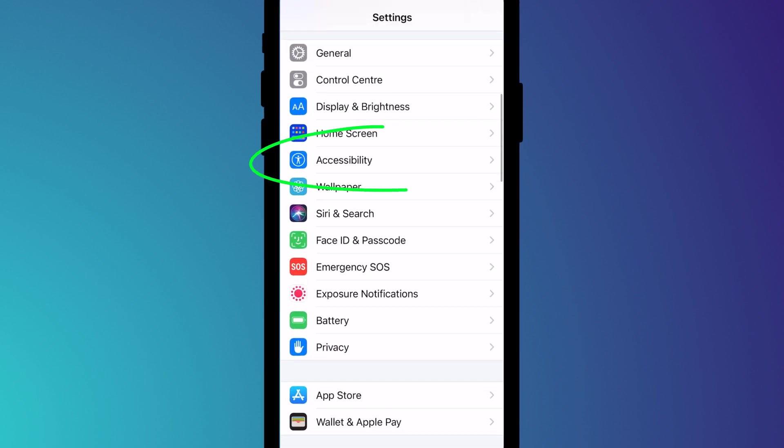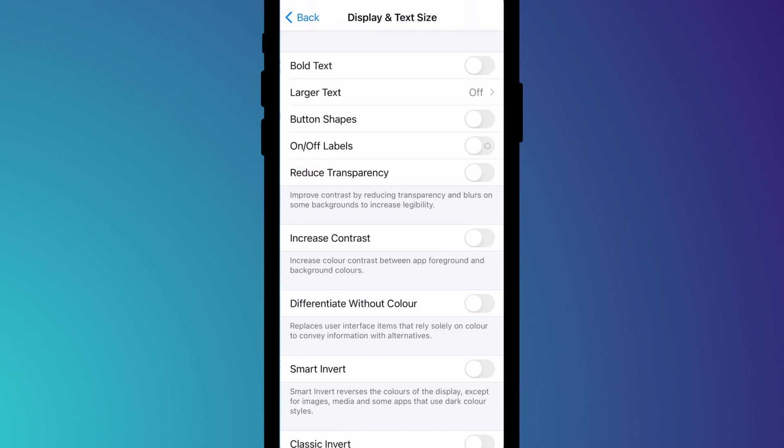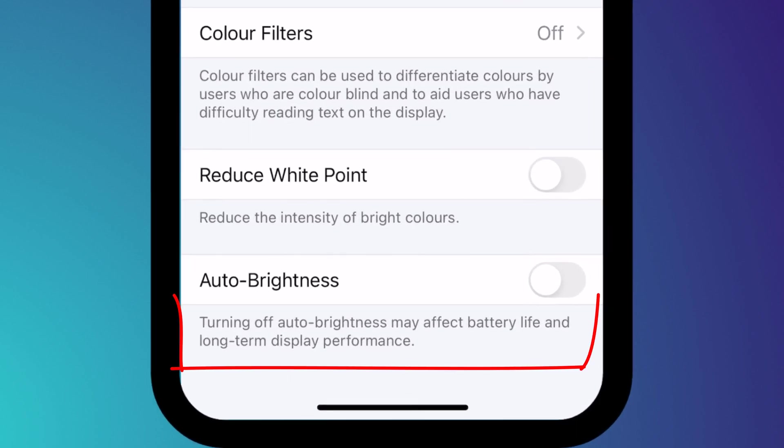To prevent your screen from dimming, you can go into Settings, followed by Accessibility, then Display and Text Size. Then down there at the bottom of the page, you'll find the option to disable auto brightness. Just be wary that this might reduce the lifespan of your battery and your screen.